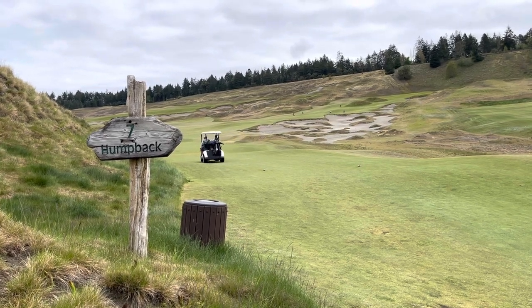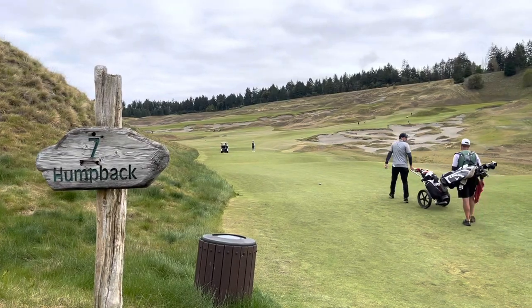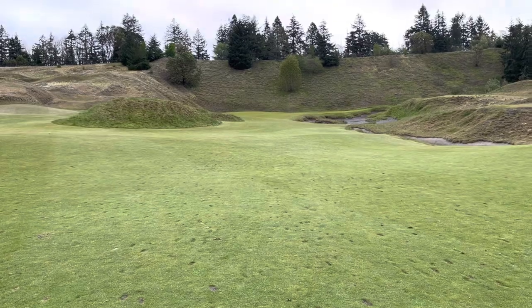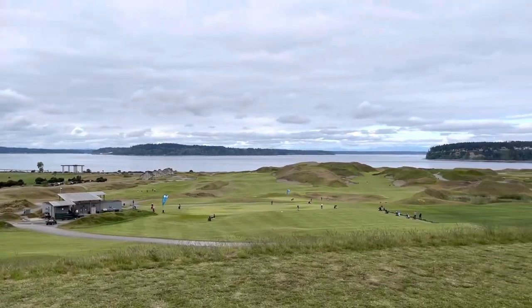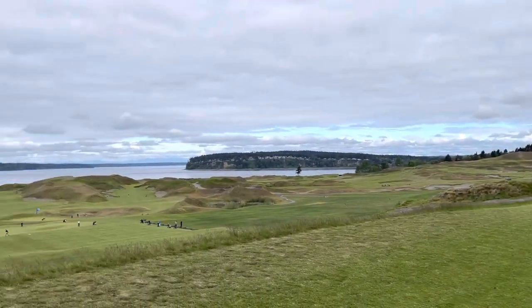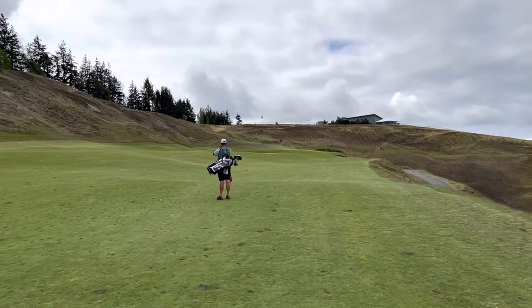Hole seven, a 415-yard par four, dogleg right up the hill. This is actually a monster from the back tees — from the navy tees it's 482 yards. Our caddy was telling us you want to be long on your approach; if you catch the front of the green it can roll all the way back down the hill. Hole eight is a 488-yard par five that slopes from left to right. The views from hole eight are pretty spectacular — it overlooks the entire golf course. Hole eight's fairway has an upper tier and a lower tier. I managed to keep it on the lower tier to have a good shot into the green and made par.